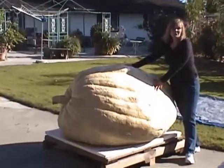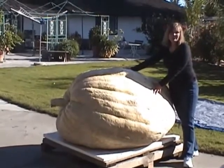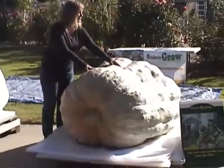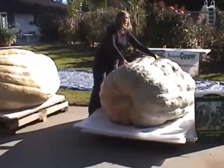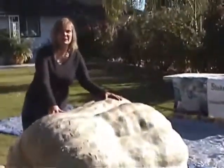The untreated pumpkin weighed 1,109 pounds. It was treated identically to the Shake and Grow pumpkin in every other way. It had good measurements, but it was so much smaller at the show than the other pumpkins.